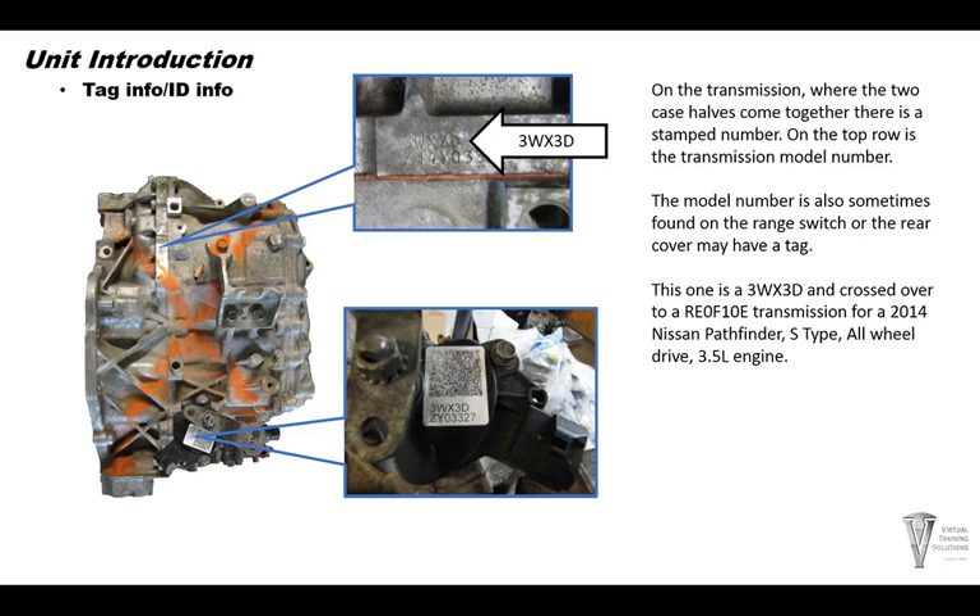The tag number is stamped in the case half and also appears on the range switch. We searched on Google and found it was a 2014 Nissan Pathfinder S-Type, all-wheel drive with a 3.5 liter.